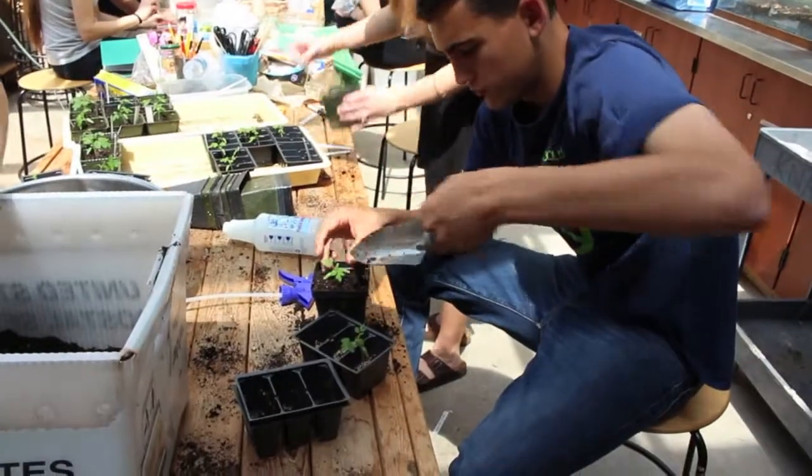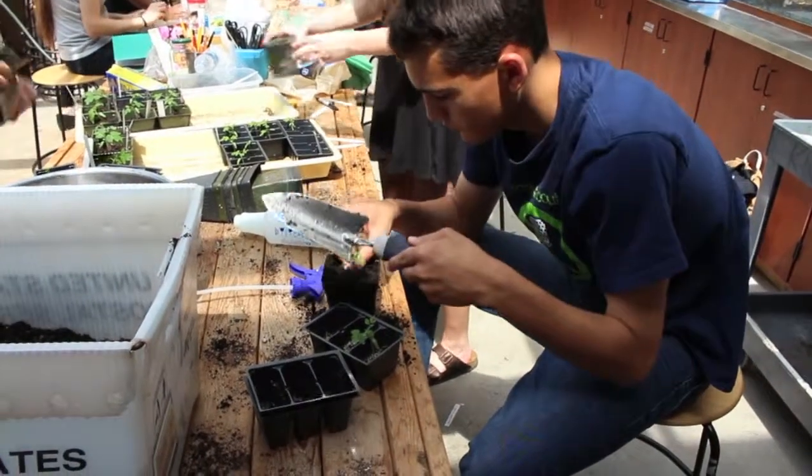We water the garden, we pick plants, we plant plants, we do weeding. And there's a lot more work to be done than just watering and weeding.